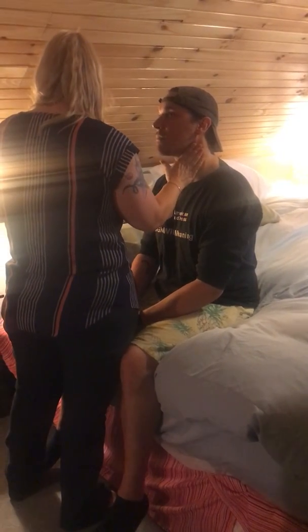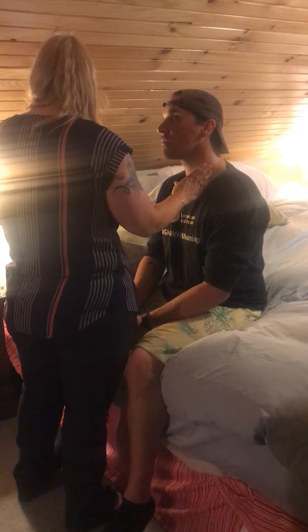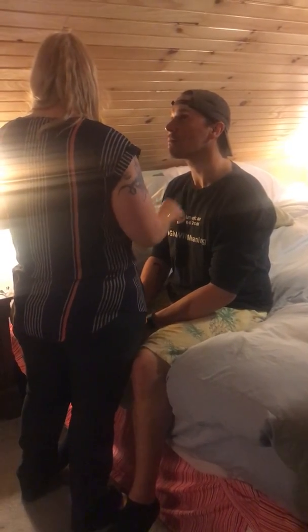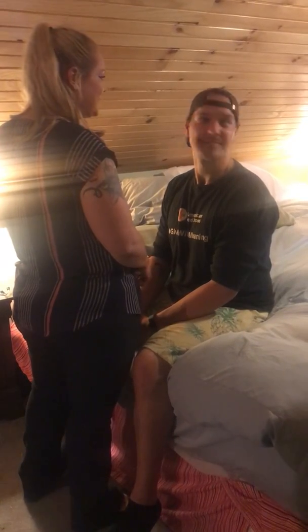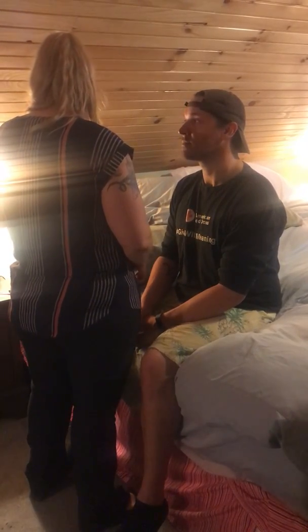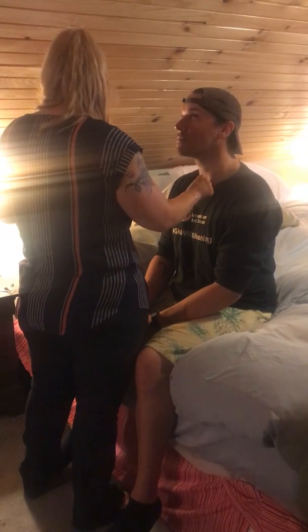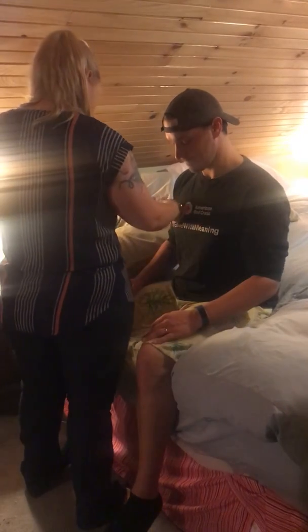I'm just going to feel for pulses in your neck. And the trachea is midline. Can you move your head to the right? To the left. And look up and down. Anything hurt? Nope. Palpating the thyroid — normal. Looking at the chest — it's symmetric, no barrel chest.